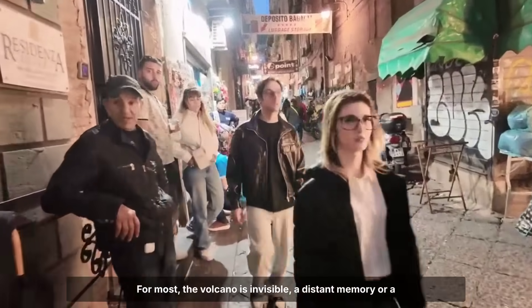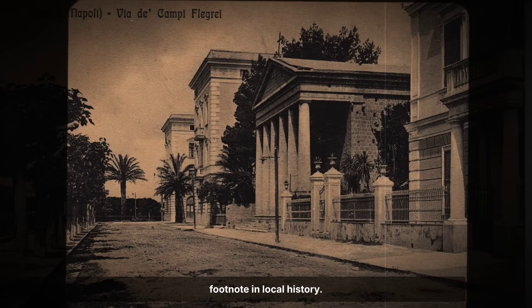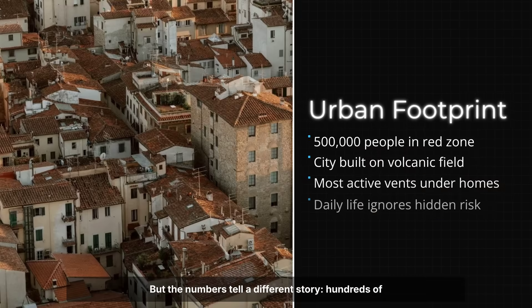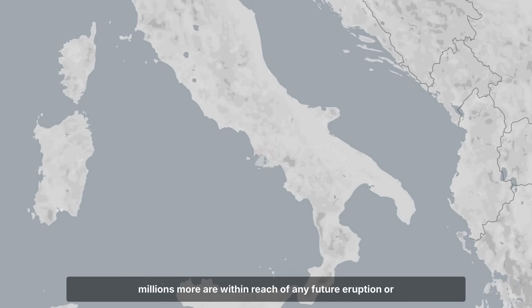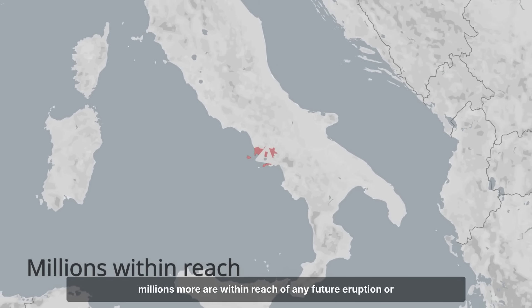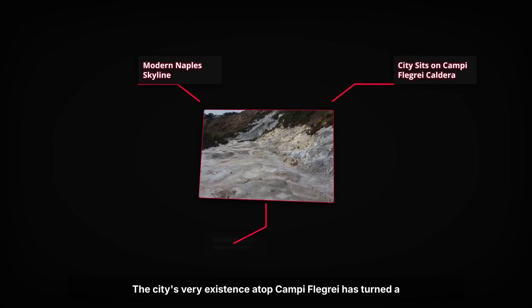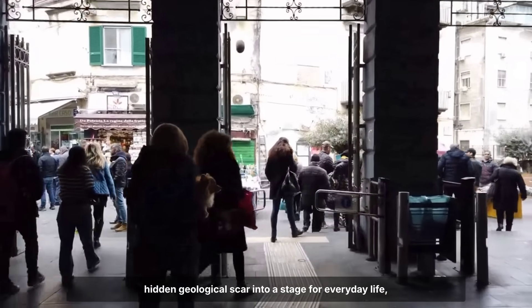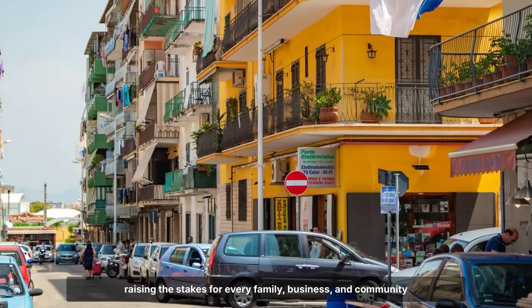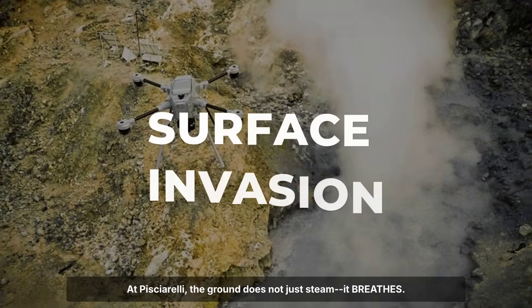For most, the volcano is invisible — a distant memory or a footnote in local history. But the numbers tell a different story. Hundreds of thousands live directly above the most active zones, and millions more are within reach of any future eruption or disruption. The city's very existence atop Campi Flegrei has turned a hidden geological scar into a stage for everyday life, raising the stakes for every family, business, and community built on this restless ground.